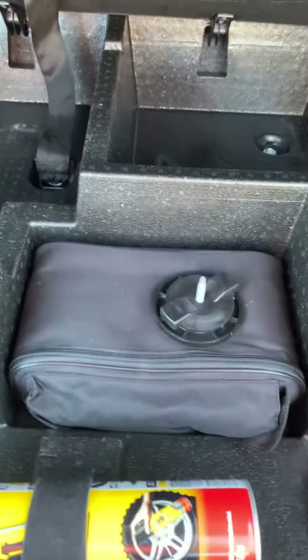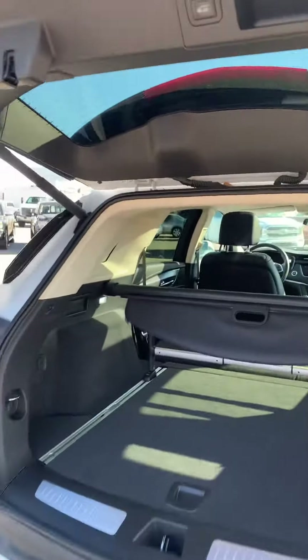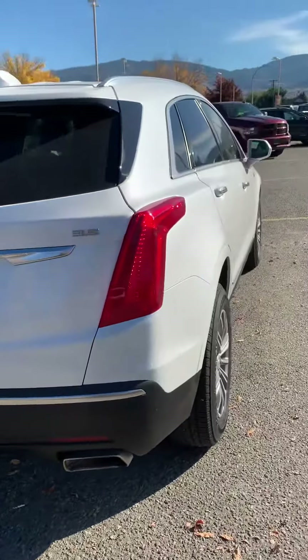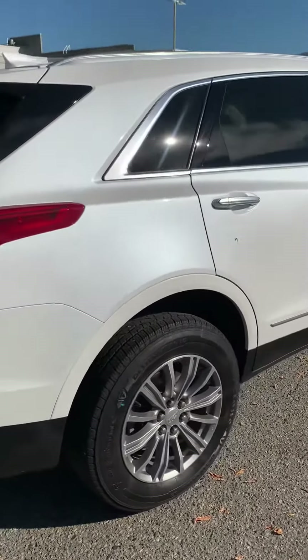This one comes with an inflator kit and has all the functions. Same dual exhaust on the back — and if you want to tow something, we have the tow hitch right on the back. Nice and sleek taillights along the line.